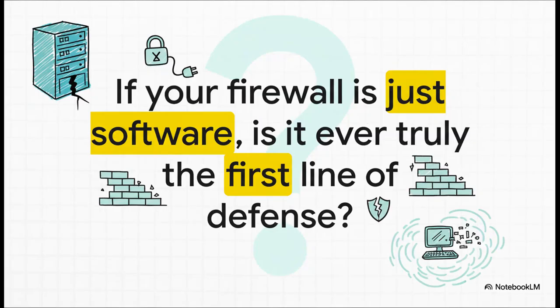That leaves us with one final thought. If your firewall is just another piece of software, can it ever really be your first line of defense? In this age of hyper-converged everything, where the firewall is just another app that has to boot up, maybe we need to completely rethink what we consider the true perimeter of our digital fortresses.